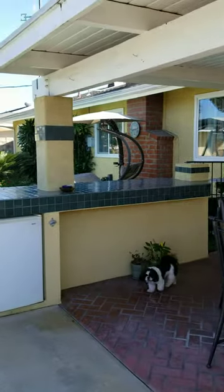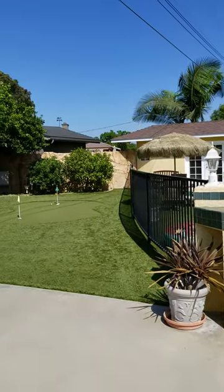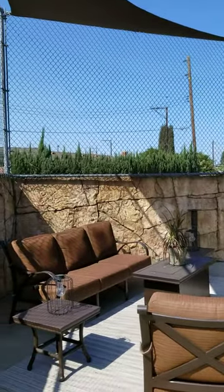The backyard's been a work in progress since the day we moved in. We built the fence all the way around, and later on we put this refrigerator and barbecue area in.